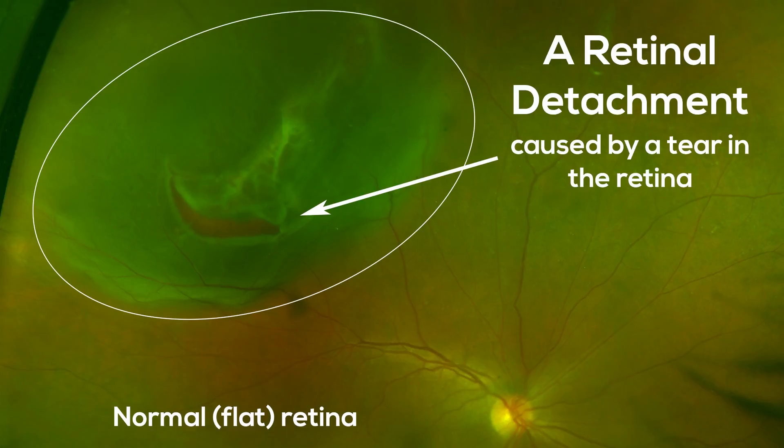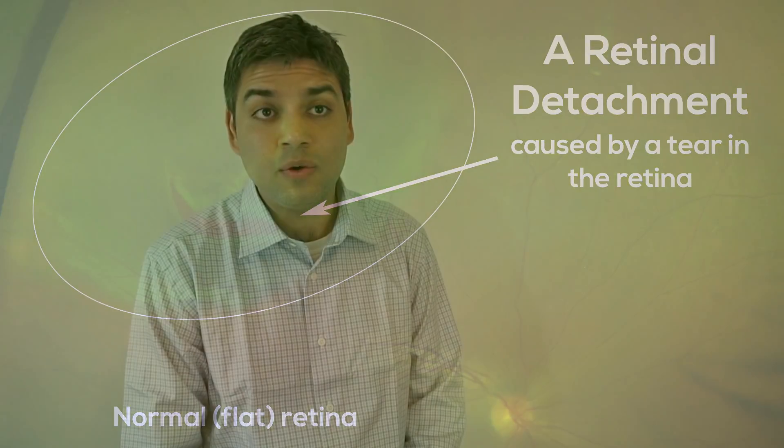A few of the main risk factors for having a retinal detachment include being nearsighted, having had a previous eye injury or eye surgery, having a family history of a retinal detachment, and having thin areas in your retina that can lead to a tear.